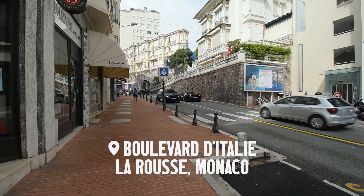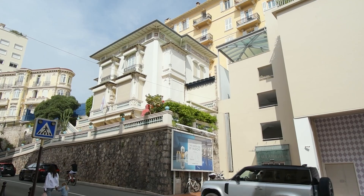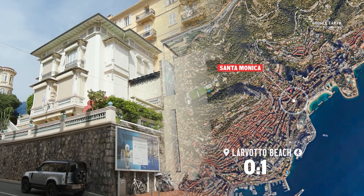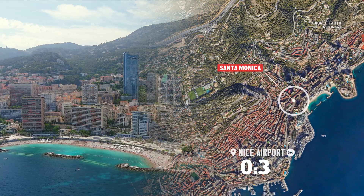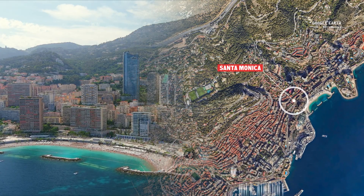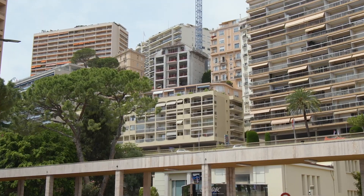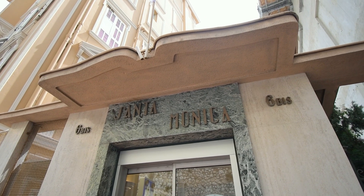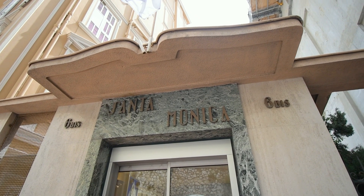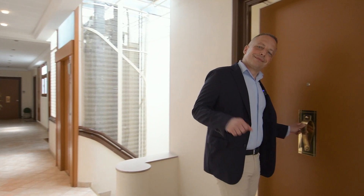We are at the beginning of Boulevard d'Italie in the Larousse-Saint-Romane area. Across the street is the new supermarket Le Marché U, and we are a minute's walk to Place de Moulin. The lift can take you down to Avenue Princess Grace and Larvote Beach. Find the elegant entrance number 6-Bist with the name of the residence Santa Monica, and take the lift — not up as you might think — but down to the third floor of the building.